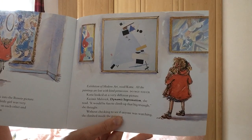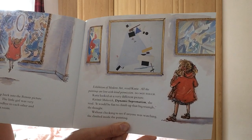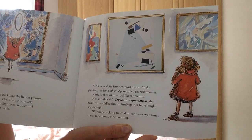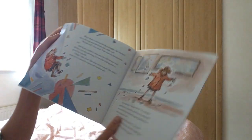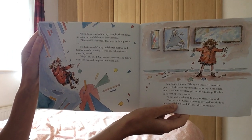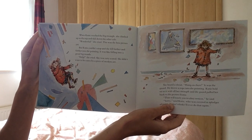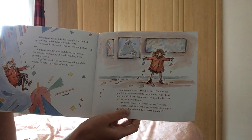Exhibition of modern art, read Katie. All the paintings are lent with kind permission. Do not touch. Katie looked at a very different picture. Kazimir Malevich, Dynamic Suprematism, she read. It would be fine to climb up that big triangle, she thought. Without checking to see if anyone was watching, she climbed into the painting. When Katie reached the big triangle, she climbed up to the top and slid down the other side. Wonderful, she cried. That was the best picture yet. But Katie couldn't stop and she fell further and further into the painting. It was like falling into a great big mouth. Help, she cried. She was very scared. She didn't want to be eaten by a piece of modern art.